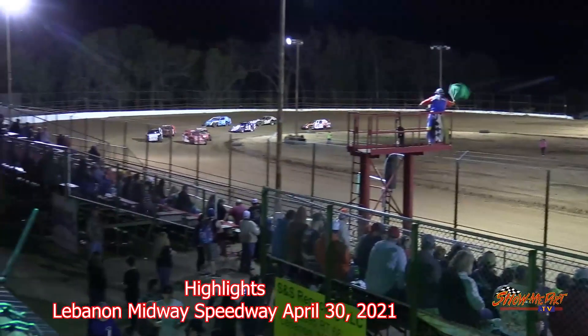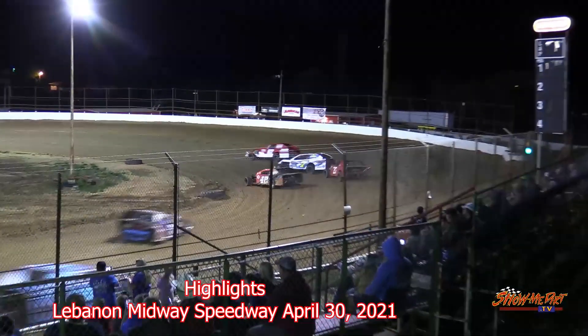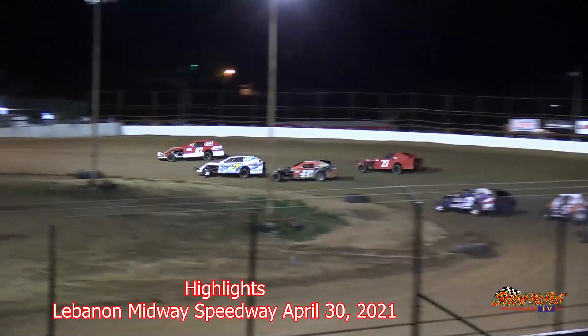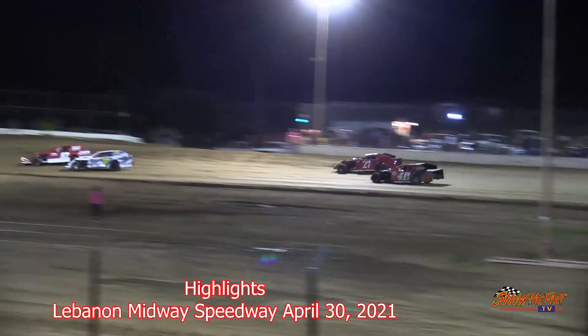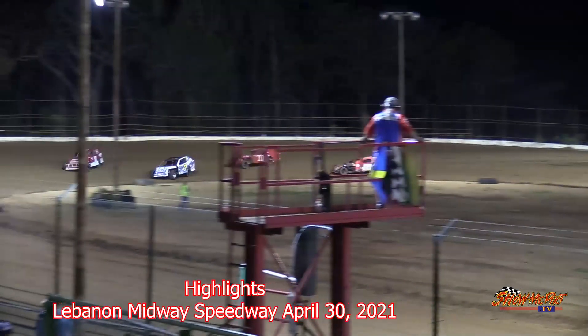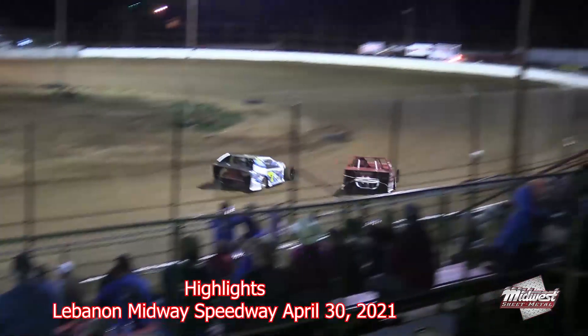Here we go, getting ready to race. Green flag is in the air. Wayne Hobbs out front, your leader. Derrick Cook right there on the inside. Here they come out of turn number four. Derrick Cook taking lap number one.